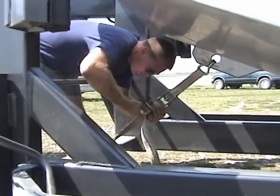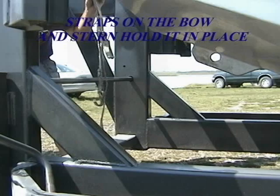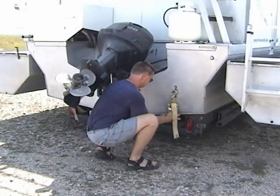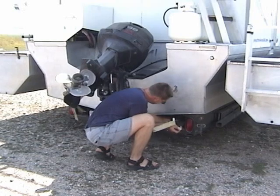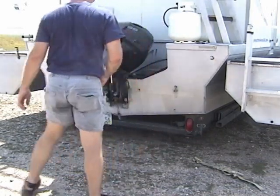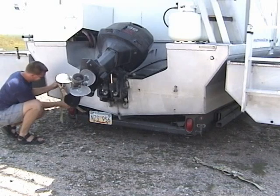Next, unhook the safety strap from the boat and trailer under the bow's main hull. This front strap helps to hold the boat in place while traveling. Back straps are also used to ensure that the Travel Wave remains in place while traveling over long distances or rough terrain.